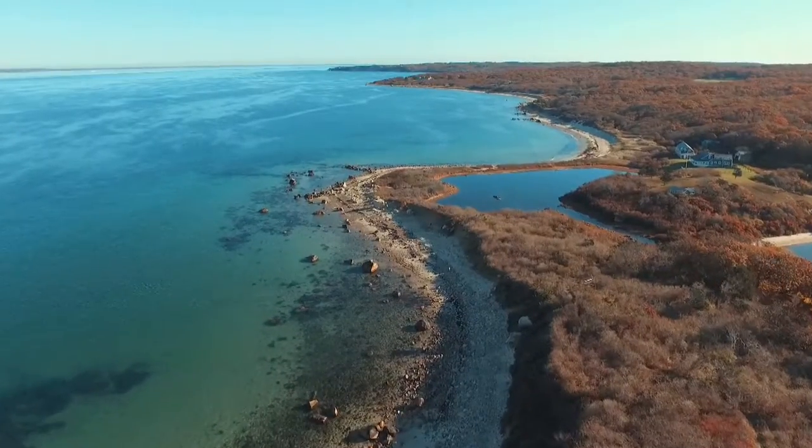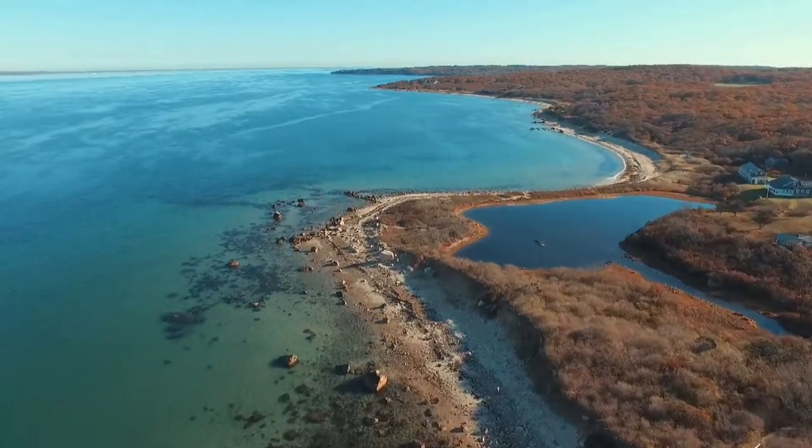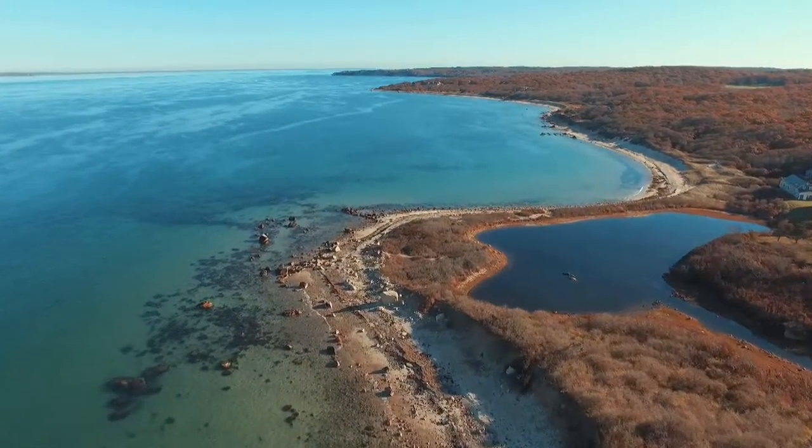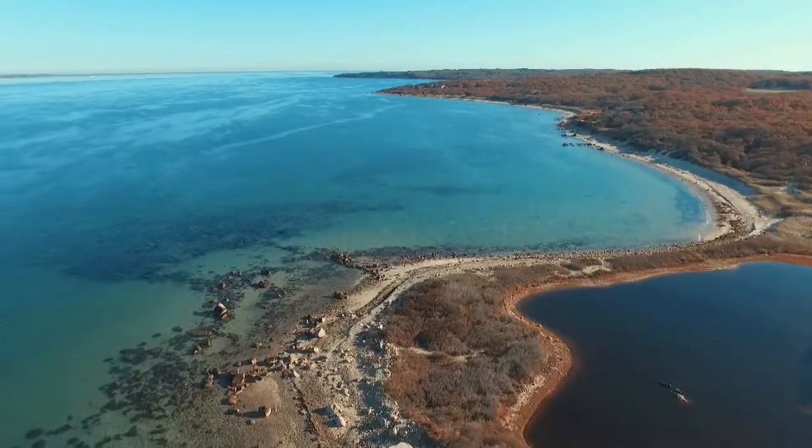Some of the most picturesque and serene beaches on Martha's Vineyard run along Vineyard Sound on the north shore of the island. With an ever-changing mix of sand and stones, the beaches stretch from Aquinnah to Menemsha, West Tisbury to Vineyard Haven.